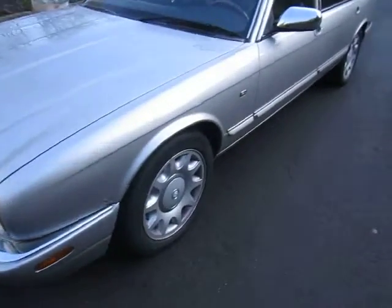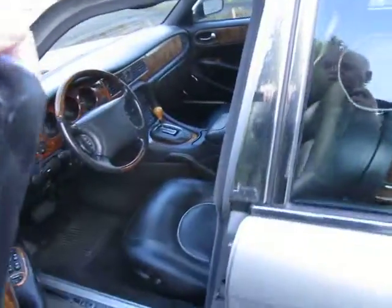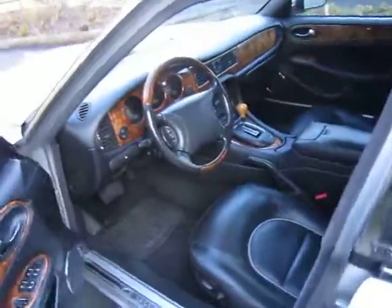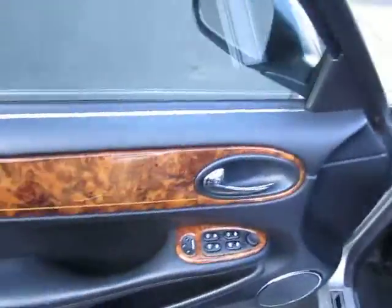Let's have a closer look at the interior. As we're walking through this, every panel has the VIN number on it. You can look over here on the door — there's the VIN number right there on the plate.